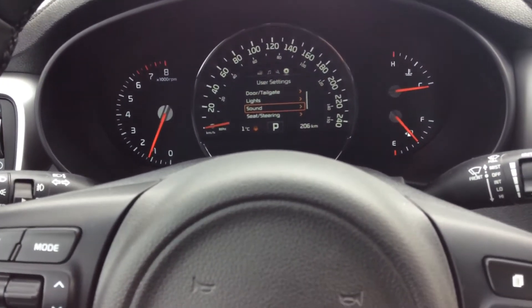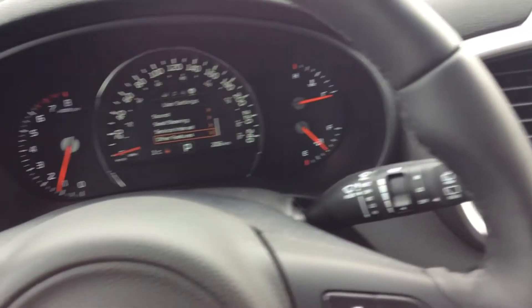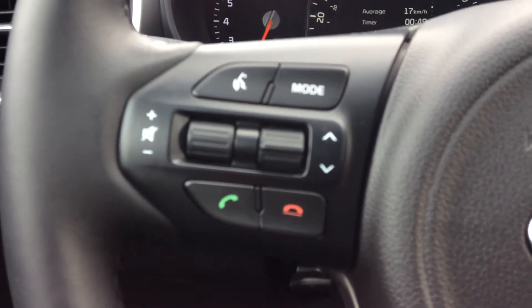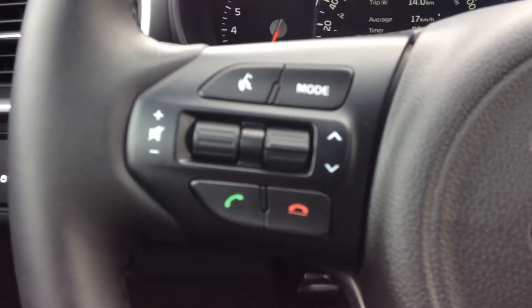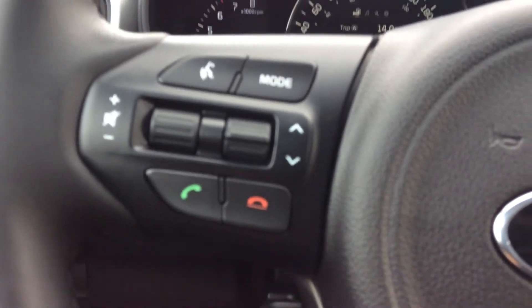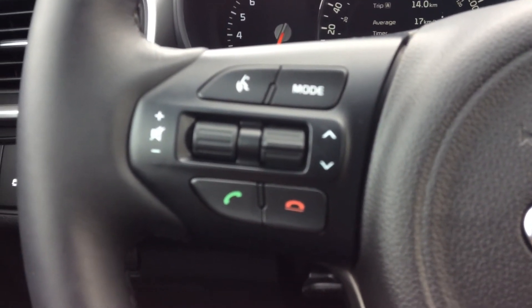You also get your hands-free connectivity and your different modes for CD, Bluetooth, USB, Android Auto, Apple CarPlay, and SiriusXM radio, as well as a volume button and you can change radio stations.